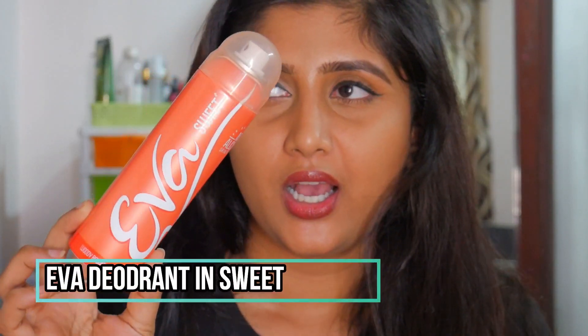For deodorants, I just have one — the Eva Sweet Deodorant. It smells floral and a little fruity, and it's great at controlling body odor. I've since switched to the Nivea roll-on deodorant topped with a perfume, so I won't be buying spray deodorants after finishing my current stock. But if you're looking for a great-smelling spray deodorant, this is the one — the blue and orange variants are also very good. It's just 140 rupees and even cheaper on discount.